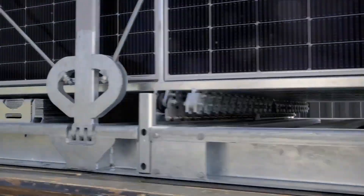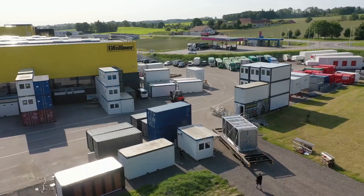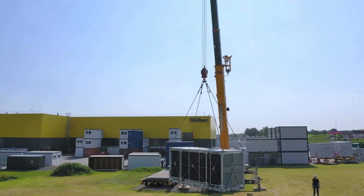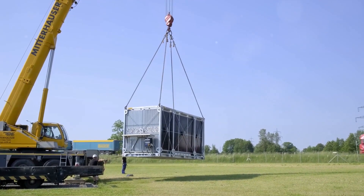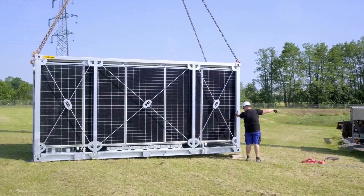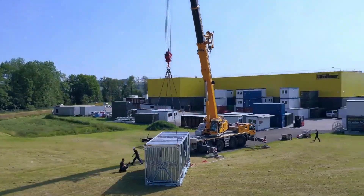These ingenious engineers have designed these modules to be compact — so compact that when folded, they snugly fit into a standard 20-foot shipping container. Solar power plants, once a logistical nightmare to transport, are now as easy to ship as your average crate of apples. And the best part? No need for special transportation, no extra costs, no complicated logistics — just simple, smooth sailing all the way.